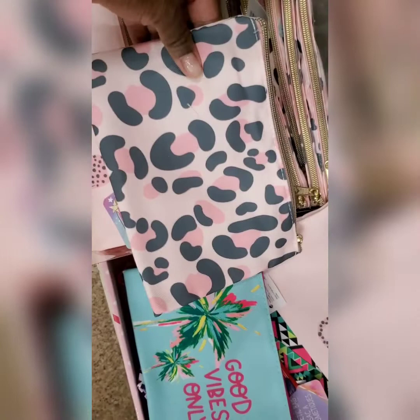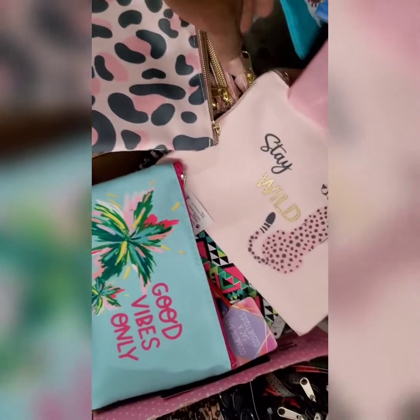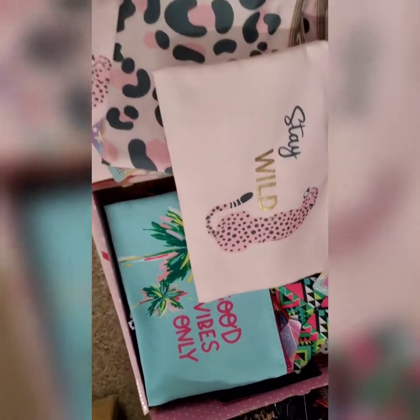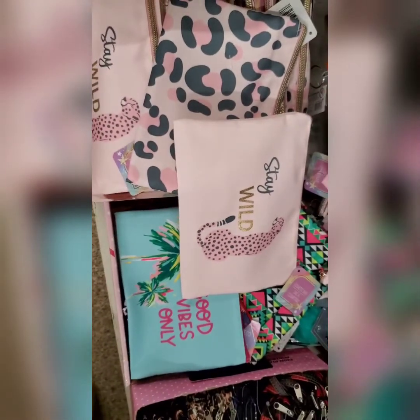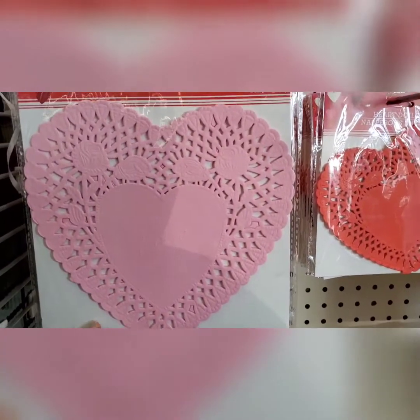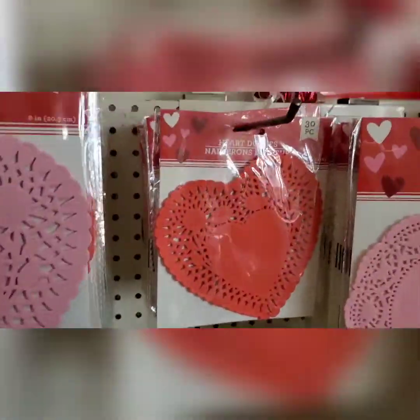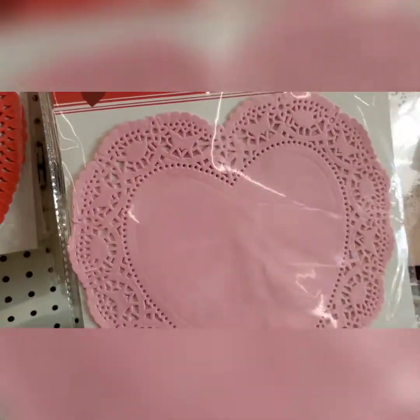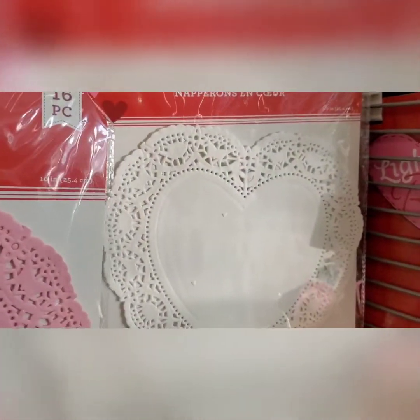I love looking in this section because it's a great little giveaway — you stuff it with cute stuff, especially for a teenager. Super cute. Last but not least, my good old doilies — so many doilies, so many crafts you can do with your kids for Valentine's Day. Really, really cute, so many different kinds.